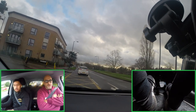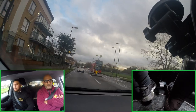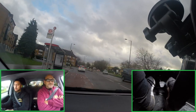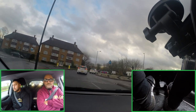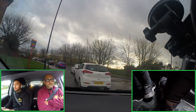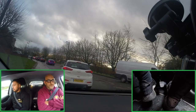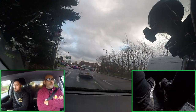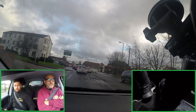No matter how slightly you brake, check your mirrors, because everybody's driving very close to each other. You might know what's behind you, but you don't know how close he is. Try not to get too close to the vehicle in front.